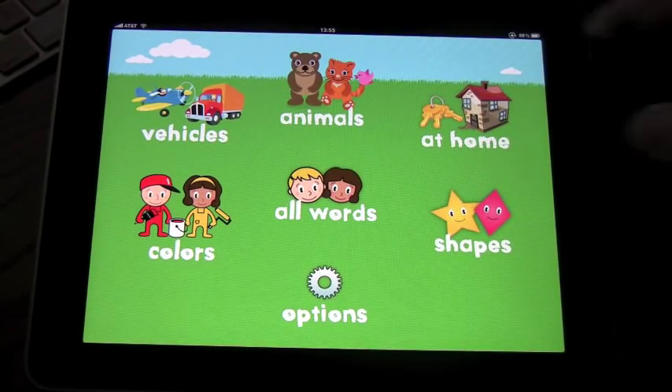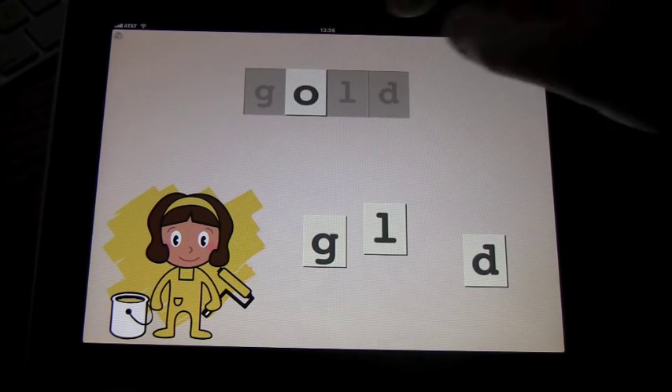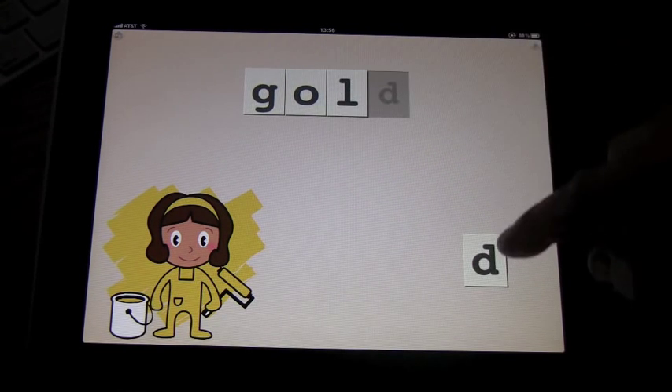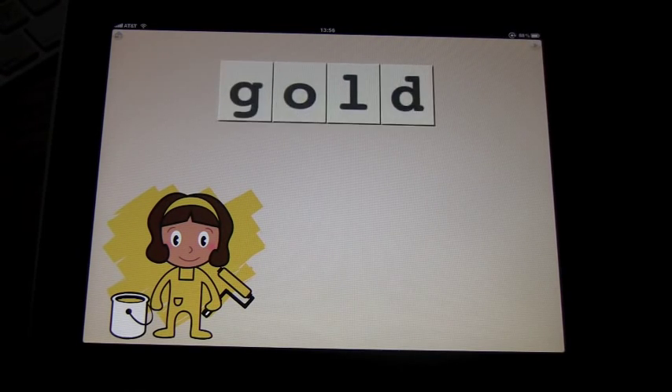Let's click on All Words. What happens is you see a picture on screen and the letters are displayed above, spelled out in the order they should go. You can place any letter into the grid in any order, but obviously if you're teaching your child to spell, you'd want to do it in order — L, D, G, O... gold.